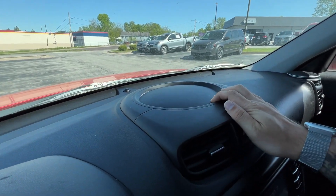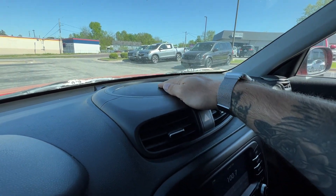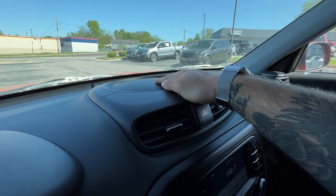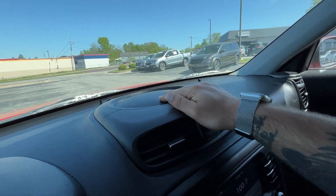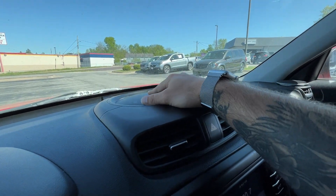The standard rearview mirror is a great place to store a couple items, or great for sticking things like a phone holder or GPS. You can tell it's not textured like the rest of the dash right here — a great surface for things that need to stick or be suctioned into place.